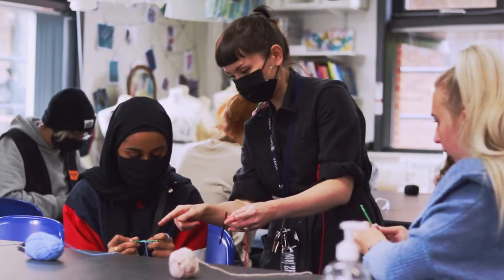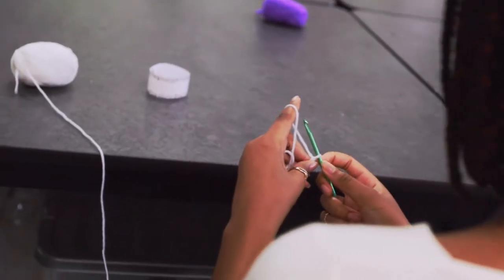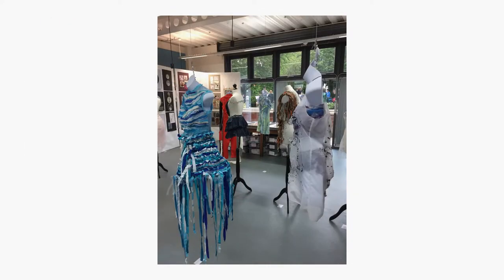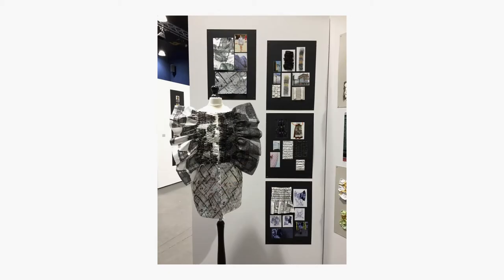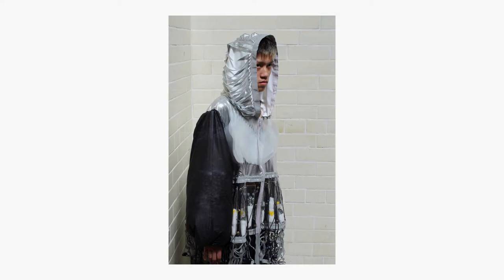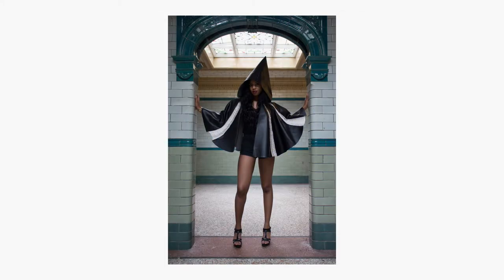Not all textiles students pick the subject for its typically fashion-centred career path. Many students interested in the medical field, such as dentistry, where dexterity skills are essential to their success, choose textiles in order to fine-tune their precision and skill work on a small scale, which requires concentration and focus.